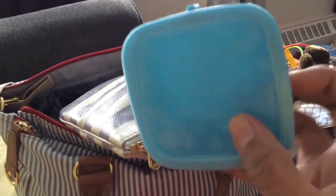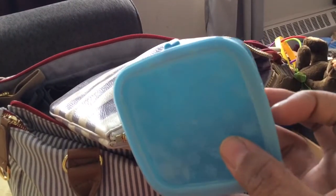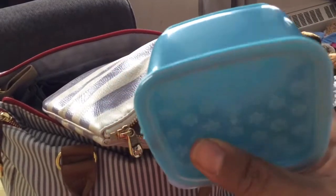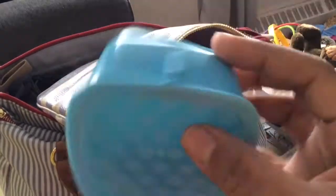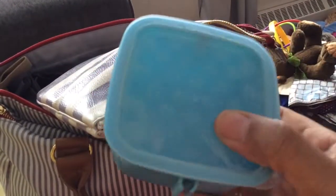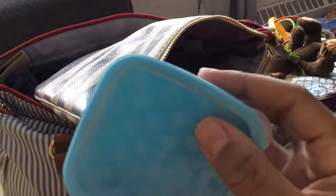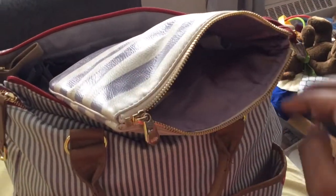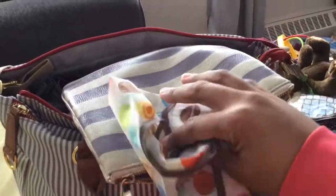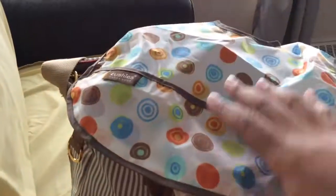If we're going out for a long time I have the Skip Hop Bento meal kit, and that's where I got these little cubes from. I make my own baby food at home, so I pop out two frozen baby food portions, put them in one of these cubes and snap the lid on — it seals beautifully. I usually take two: one fruit and one vegetable. I just put whatever meal in each one.